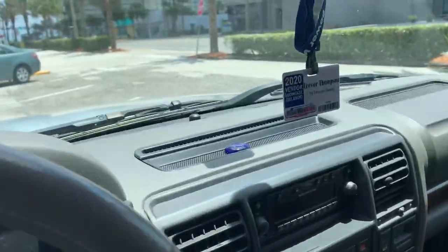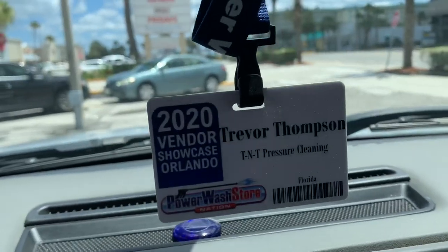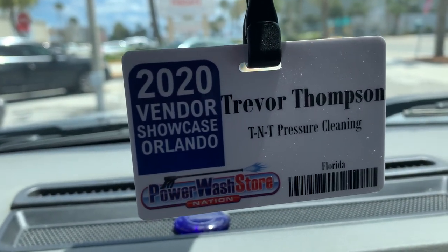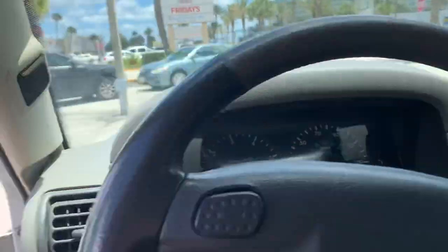Also go to things like vendor showcases — this one just happened in Orlando, put on by the Power Wash Store. Make sure you're going to conventions: the United Association of Mobile Cleaning Contractors, Power Washers in North America — they all have great conventions. Network with business professionals.